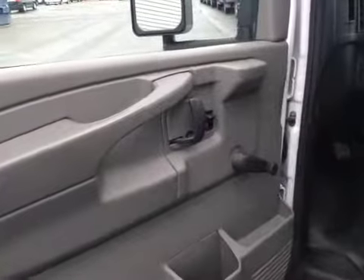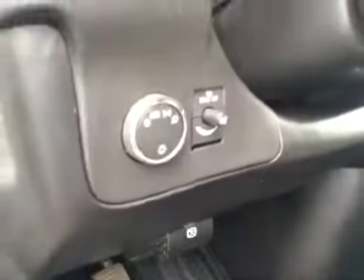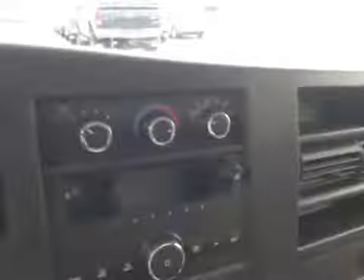Interior options: you have manual windows, mirrors, and locks, manual driver seat, light controls, climate controls, AM/FM radio. Upholstery is cloth, color is pewter.